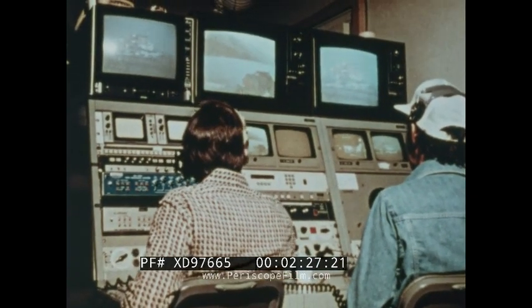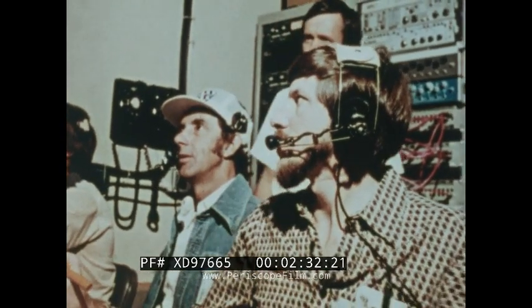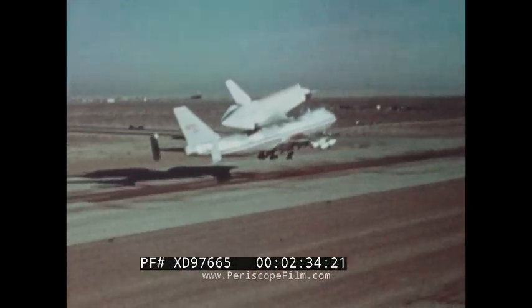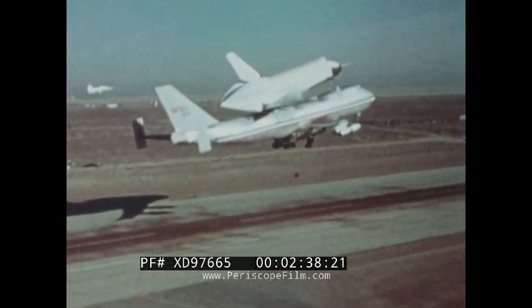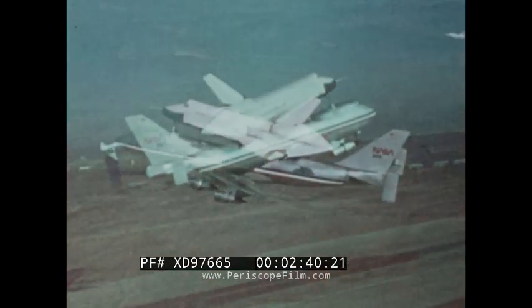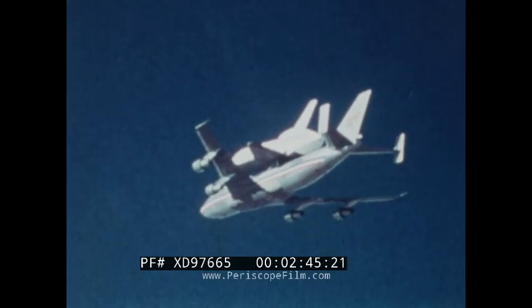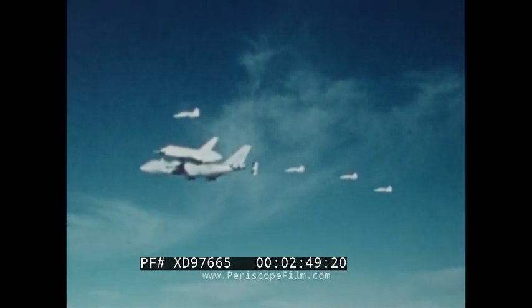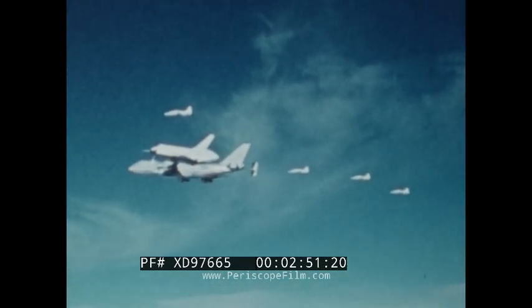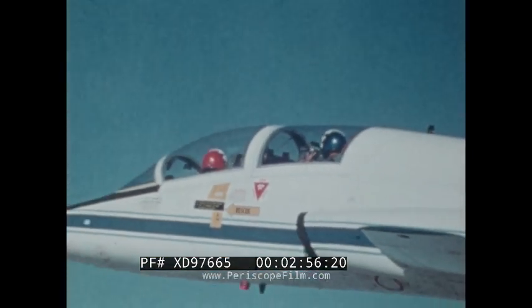The orbiter's approach and landing test program begins in February 1977. The Enterprise is mated atop a 747 carrier aircraft in a piggyback position for a series of captive flights. NASA test pilots and shuttle astronauts monitor the flights from chase planes. All goes well, and the airborne observers verify the in-flight capability of the spacecraft.